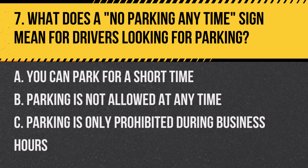Question 7: What does a no parking anytime sign mean for drivers looking for parking? A. You can park for a short time. B. Parking is not allowed at any time. C. Parking is only prohibited during business hours. Answer: B. Parking is not allowed at any time.